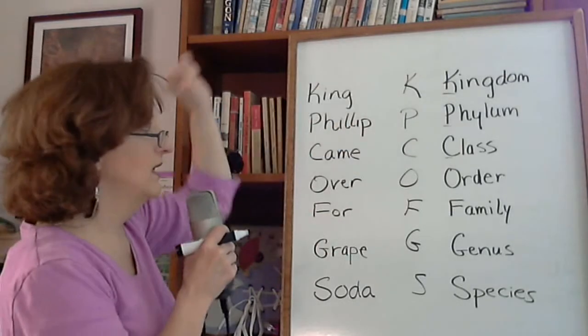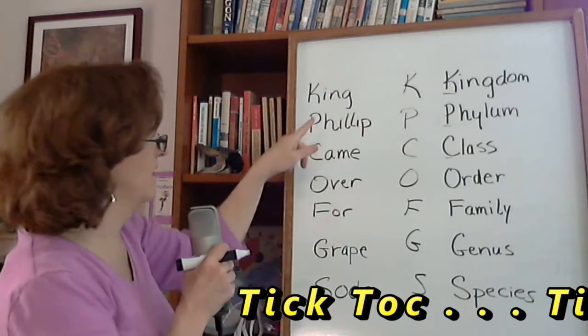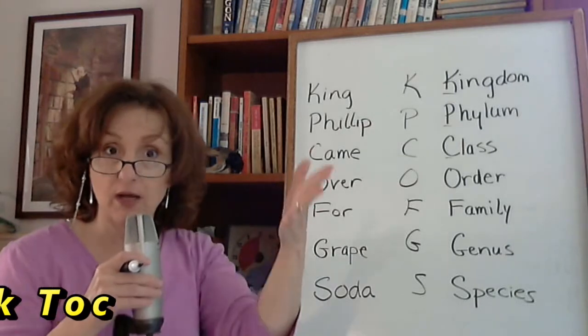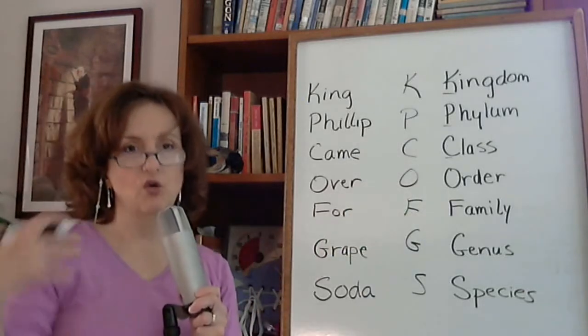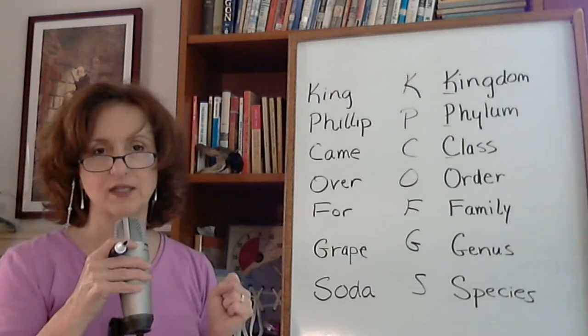G and S. They go, okay, K — King — that came with kingdom. That one's going to be pretty easy. And then they go, Philip, that's a P. What was the one that began with a P? Now maybe it's phylum. First they start with this clever thing, take out the letters, now they have to remember what goes with it for the actual classification system. What a waste of time.